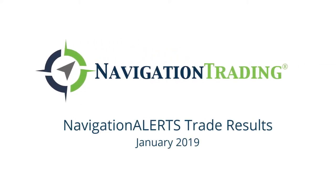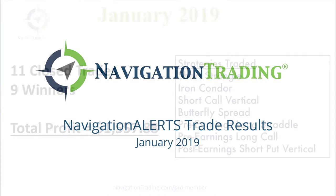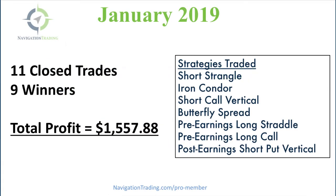Hey everyone. I wanted to give you a quick recap of the first month of the year. January is in the books.